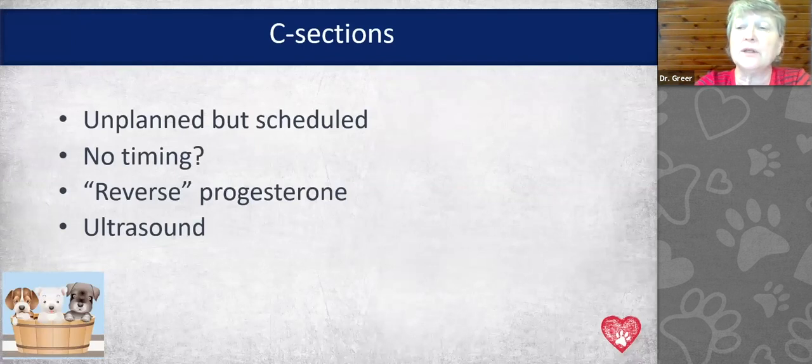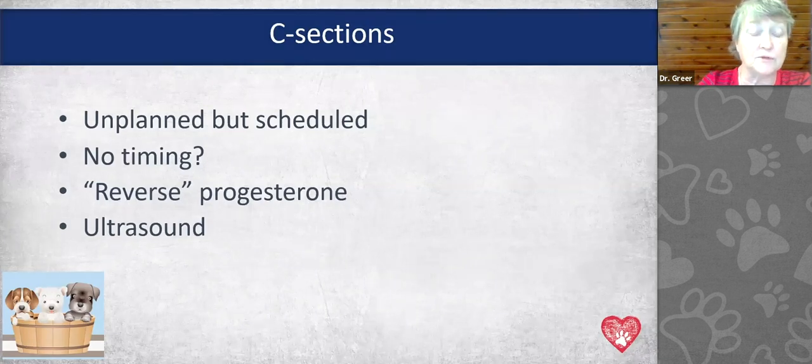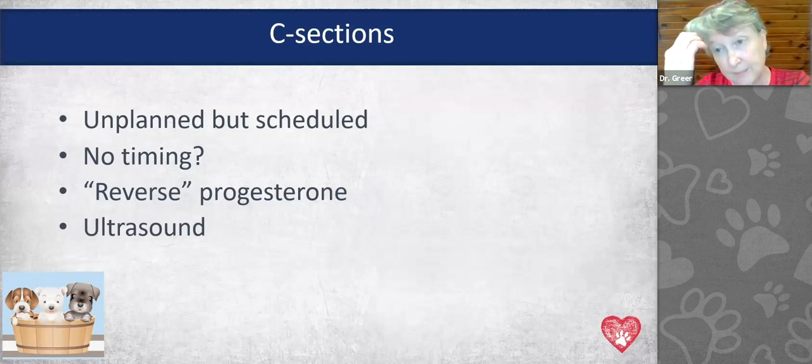What if we have an unplanned but scheduled C-section? That happens — people come in for a puppy count x-ray and find out they have 14 puppies, or the female had an injury during pregnancy. Without progesterone timing from the start, we use what's called a reverse progesterone — doing progesterone testing at the end of pregnancy instead of the beginning. We want to see a progesterone lower than three, preferably below two, before going to C-section, which assures us the puppies will be mature and ready to breathe.